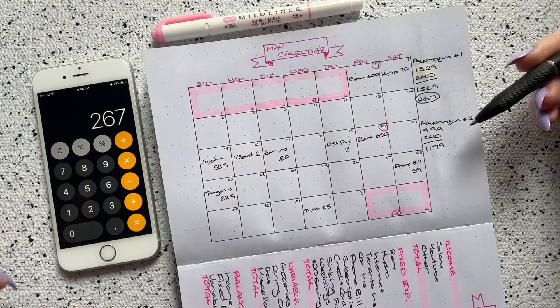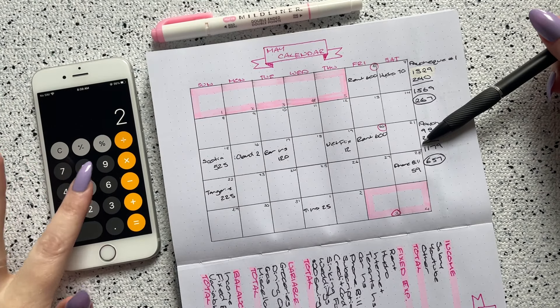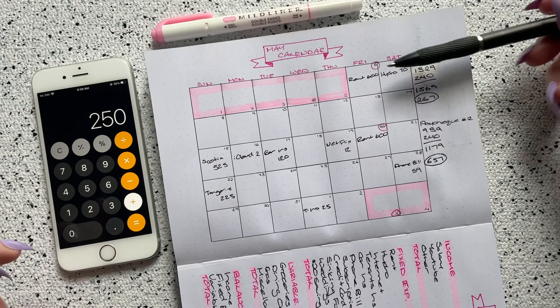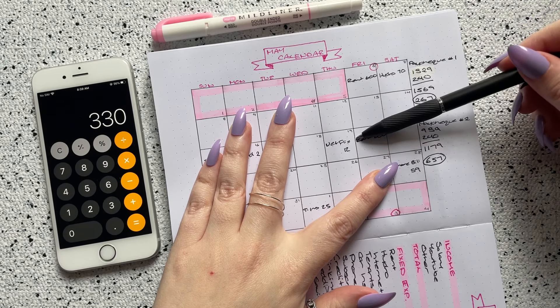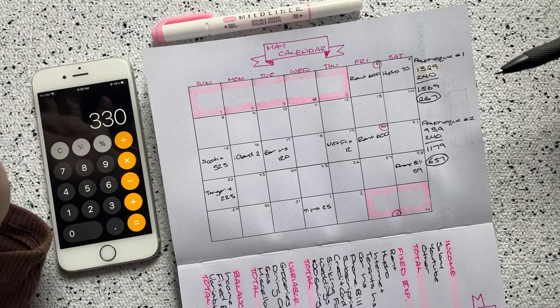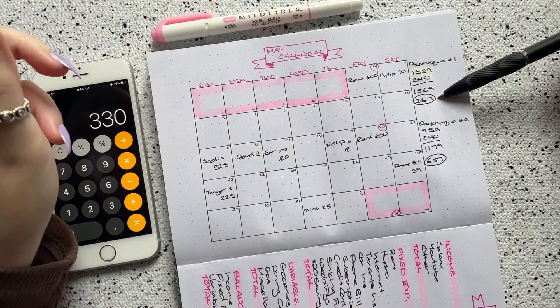Subtracting $1,569 from $1,836 leaves me $267 for paycheck one. For paycheck two, subtracting $1,179 from $1,836 leaves $657. So I can cover all my bills and I'm not worried about running out of money during either pay period. However, I won't be able to do my sinking fund video until after I get paid on the 20th, because I do $250 a month for sinking funds plus $80 every Friday — with four Fridays that's a total of $330. So I have to make sure I'm paid before pulling that money for sinking funds, but I'm really happy I was still able to make it all work.